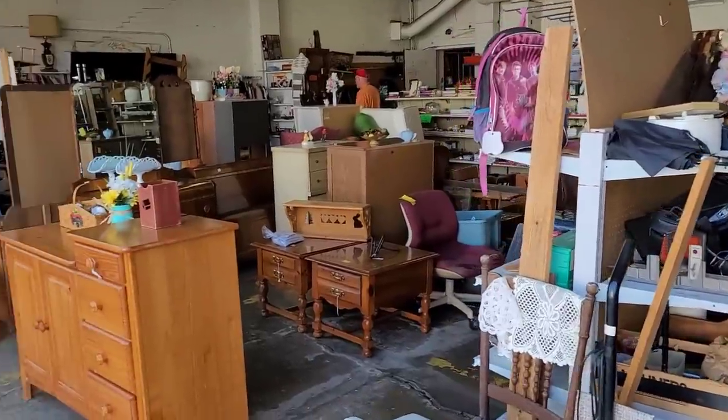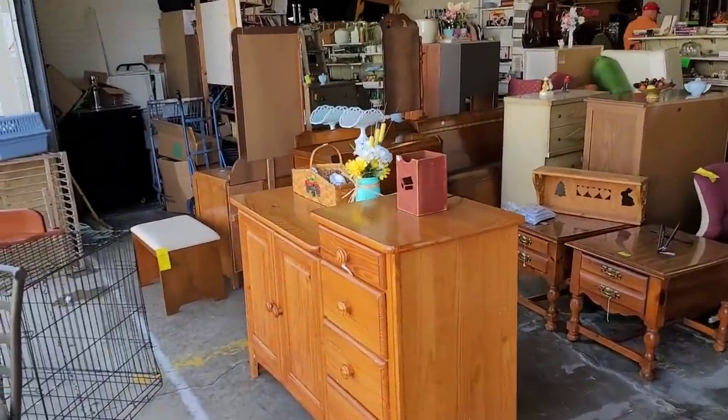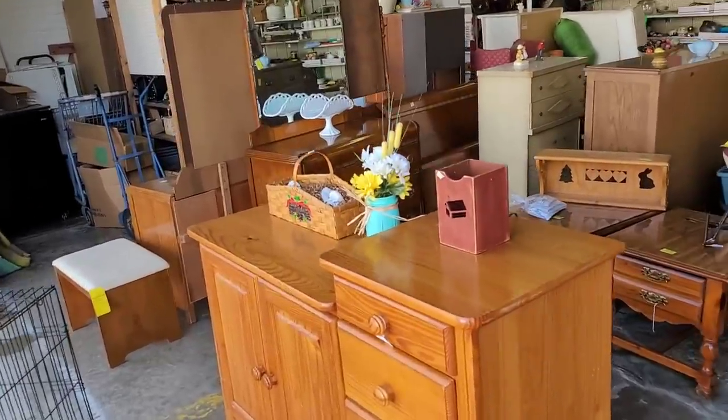Today we are back at the one, the only, Firehouse Marketplace in Sealands Grove, Pennsylvania. I found some of my most profitable items here. Now I just said that out loud and put it into the universe and we're going to find absolutely nothing today. So let's get inside, see if we can't find anything. I hope I didn't just jinx myself. We are outside in kind of the garage area, if you will.